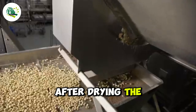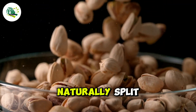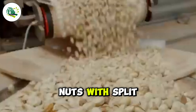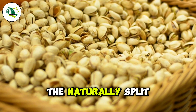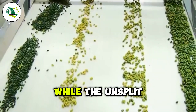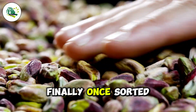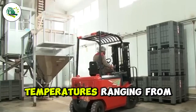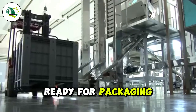After drying, the pistachios undergo a mechanical process to separate them based on whether their shells have naturally split. The nuts pass through a drum fitted with fine pins that catch the nuts with split shells while allowing the unsplit ones to pass through. The naturally split pistachios are highly valued and sorted by size and color, while the unsplit ones are cracked mechanically to extract the kernels. Finally, once sorted, in-shell pistachios are stored in bins and kept at temperatures ranging from 40 to 45 degrees Fahrenheit until they are ready for packaging and sale.